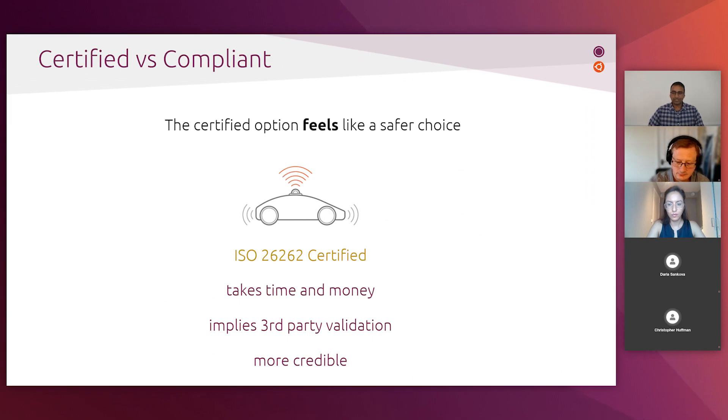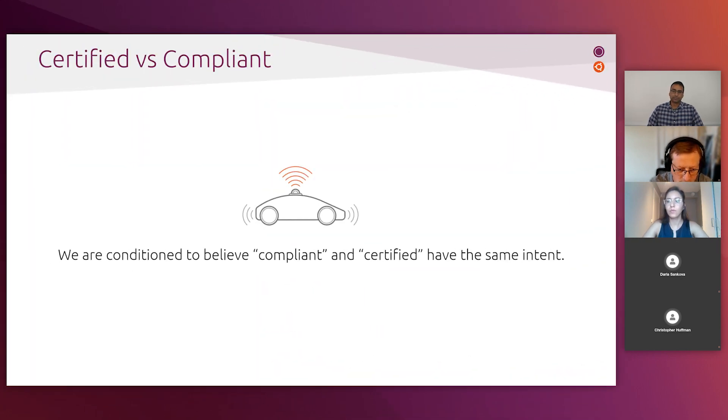As consumers, we tend to associate compliant products with products that satisfy the bare minimum, and we think highly of certified products as the standard bearers against which other products can be measured. Through certification, a carmaker appears to say it takes functional safety seriously, and we assume they have the full ISO 26262 implementation. Through certification, we take comfort in knowing a third-party validation process has been followed, and overall the certified car has more credibility in the eyes of the consumer.